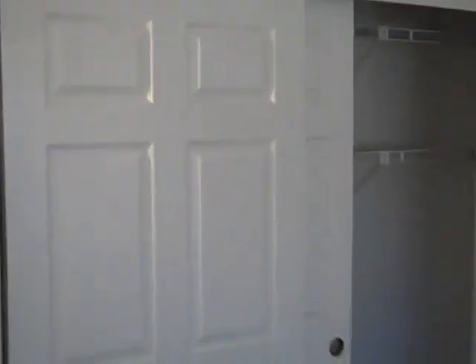And then on the other side is the master. It's a little dark in here, but hopefully you can see it. It's got a bay window, so it's got three windows there. And then nice carpet and a pretty good size — that's a little bit extra large double closet there.